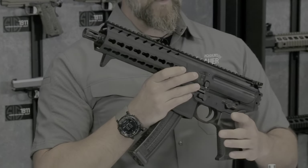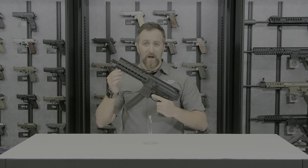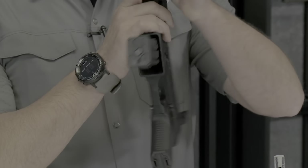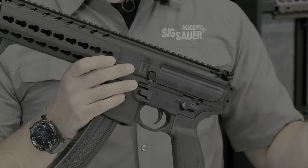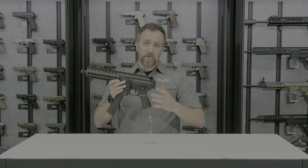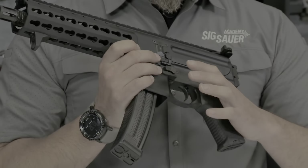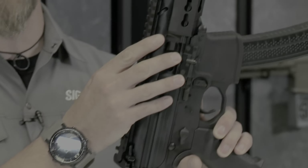The MPX features a cold hammer-forged barrel for added accuracy and reliability that will last a lifetime. The bolt uses a rotating bolt system for added safety. The barrel is user-configurable with common tools from your typical hardware store. For controls, if you're used to an AR-15 platform, there's no need to retrain — the safety, bolt catch, and mag catch are in the exact same spots, and for ambidextrous shooters, controls are on both sides.